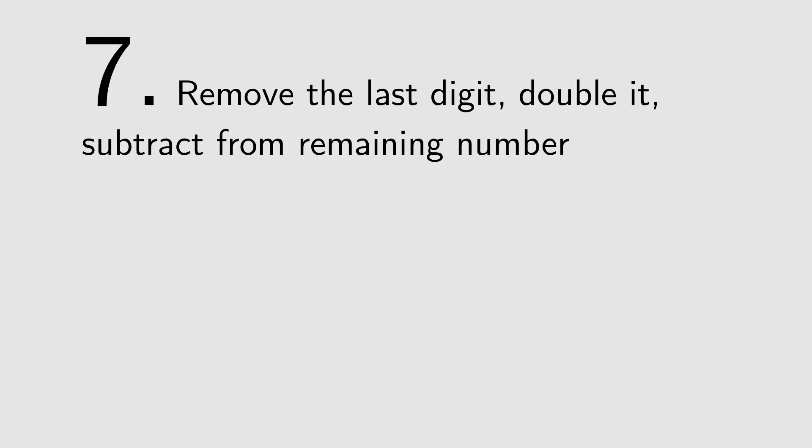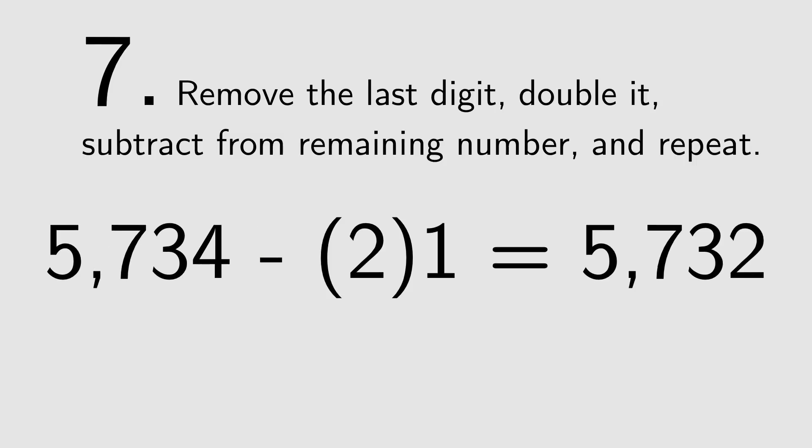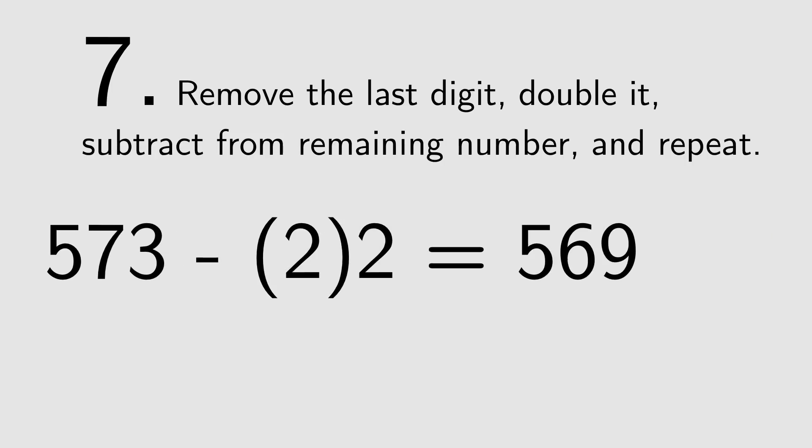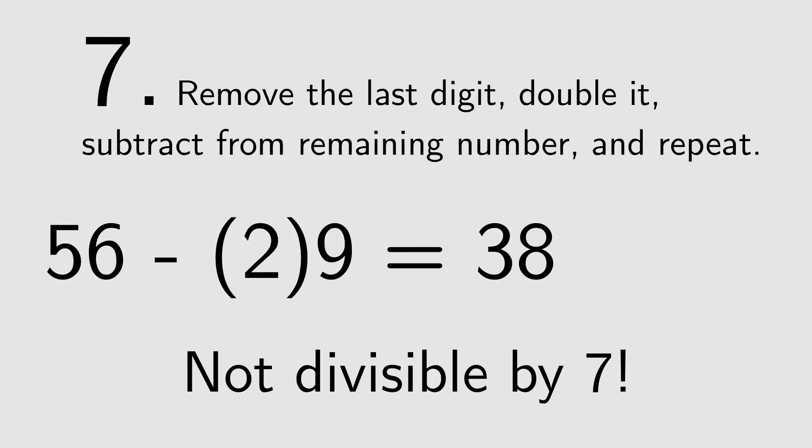Now the fun part — divisibility by 7. Break off the last digit, double it, and subtract it from the remaining number. Repeat this process until you get a number that's obviously divisible or not divisible by 7. In our example, 57341 becomes 5734 minus 2 times 1, which equals 5732. 5732 becomes 573 minus 2 times 2, making 569. 569 becomes 56 minus 2 times 9, which equals 38. Since 38 is not divisible by 7, neither is 57341.